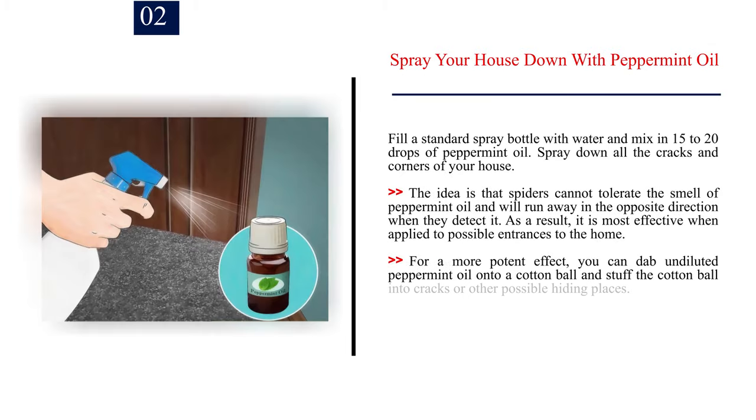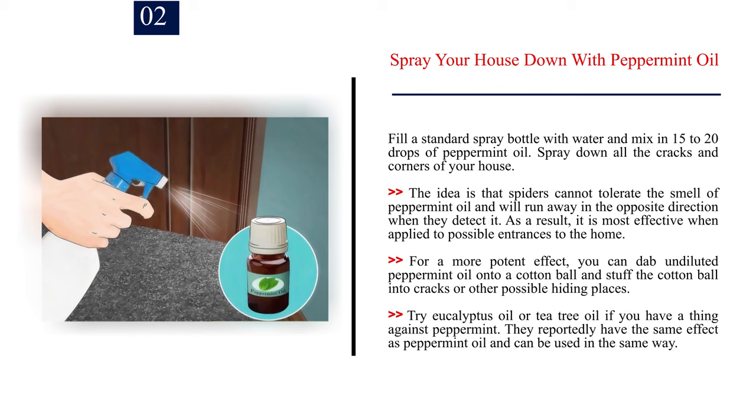Number 2: Spray your house down with peppermint oil. Fill a standard spray bottle with water and mix in 15 to 20 drops of peppermint oil, then spray down all the cracks and corners of your house. Spiders cannot tolerate the smell of peppermint oil and will run away when they detect it, so it is most effective when applied to possible entrances to the home. For a more potent effect, dab undiluted peppermint oil onto a cotton ball and stuff it into cracks or hiding places. Eucalyptus oil or tea tree oil reportedly have the same effect and can be used in the same way.